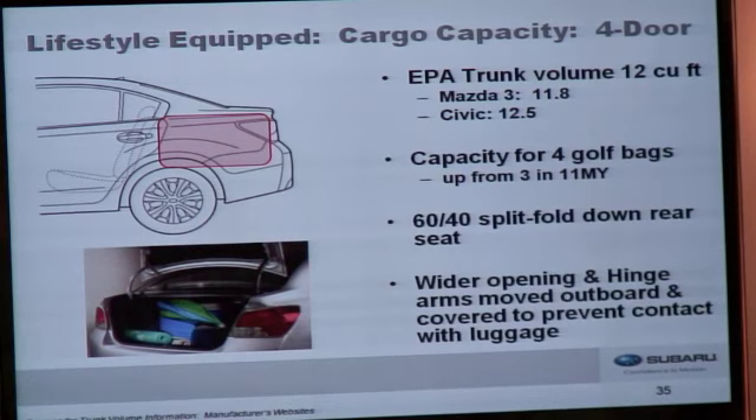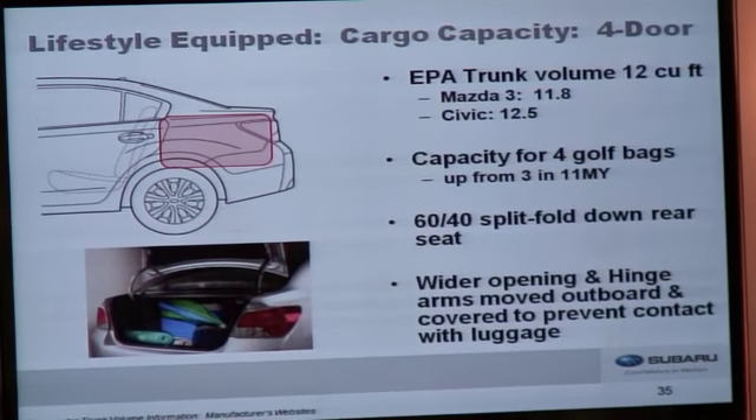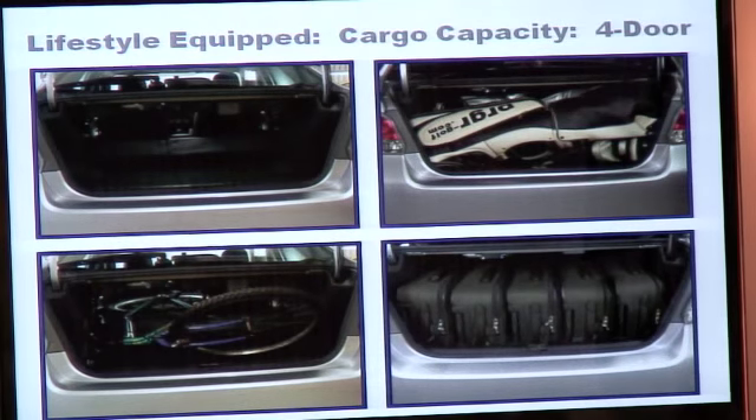On the sedan, trunk volume is 12 cubic feet — competitive even with rear differential and all-wheel drive hardware packaged inside. Capacity has increased to four golf bags, up from three. The trunk opening is made wider with the arms moved to the extreme edges and covered so they don't interfere with luggage — basically, if you can fit it in the trunk, you can close it with no problem. The utility includes a fold-down rear seat, a mountain bike with both wheels attached, and five large suitcases.